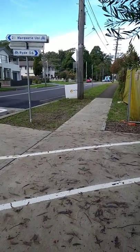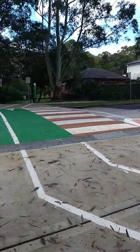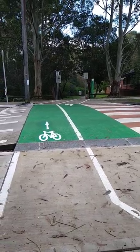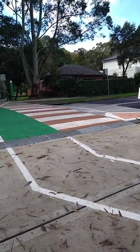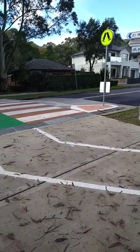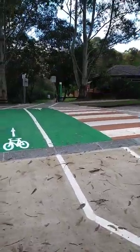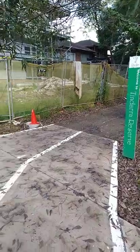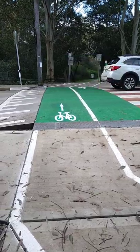Hey everyone, Joseph here and I'm at the Shrimpkins Creek Cycleway at the Kent Road crossing. The crossing has been upgraded so that bikes have the right of way over the road. This used to be a raised crossing with dips down at the curb, but now the curbs are flush with the footpath, so you just go straight across without having to stop. Coming along from the right, you cross over and continue on your way to Macquarie Park.